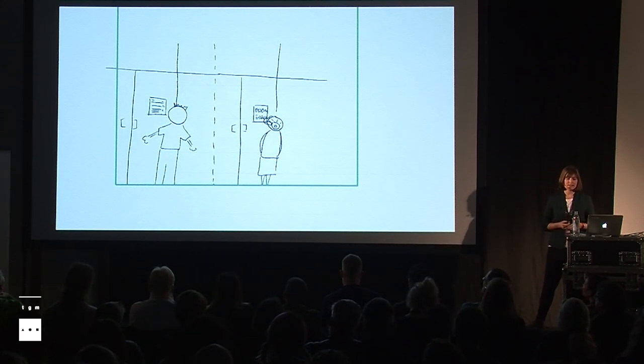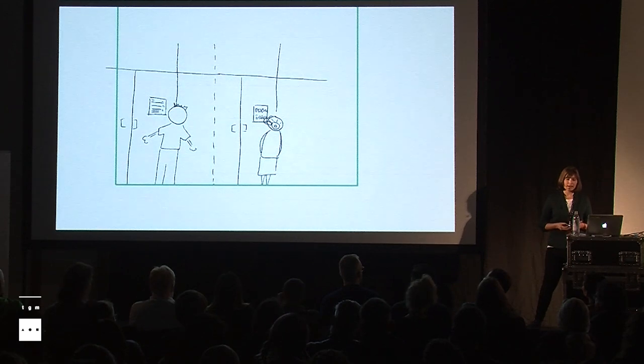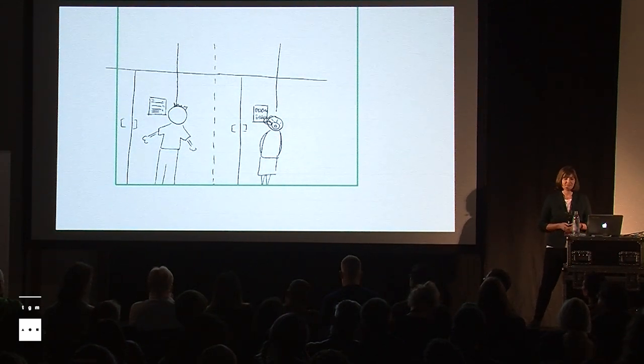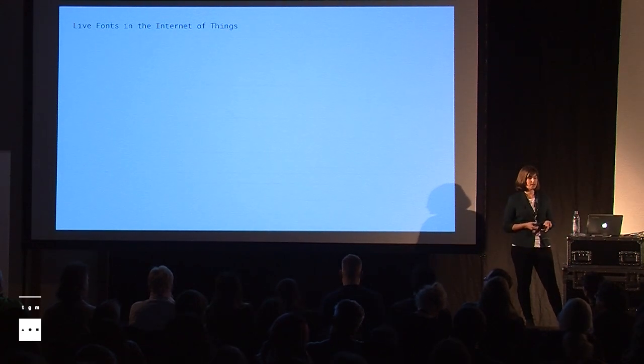A smart poster, for example, could reveal its content as the pedestrian gets closer and closer — the font could get more clear. An interface could become even accessible with these live fonts. For example, the display of the fridge and the font on it could get bigger when my grandma, who left her glasses in the other room, comes near. There is lots of potential for typography in the Internet of Things, and variable fonts could make that a lot easier.